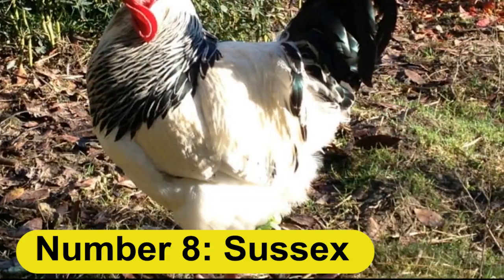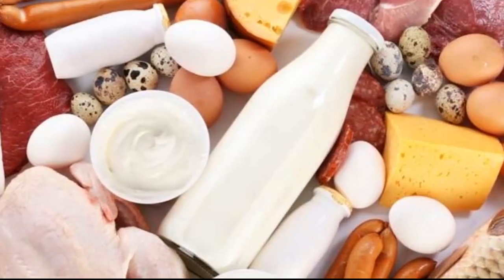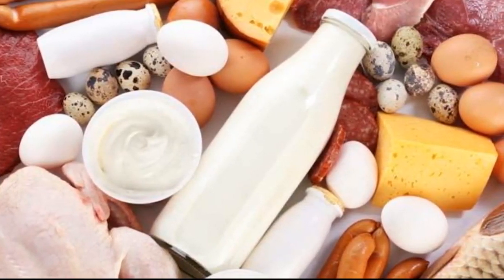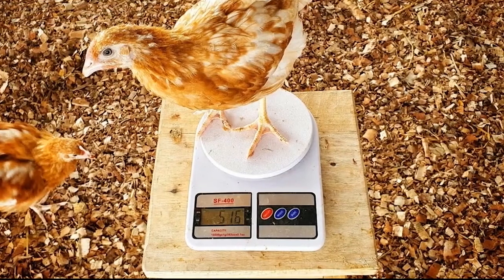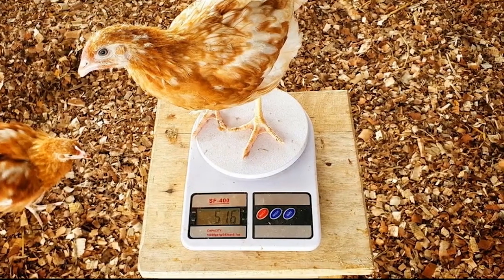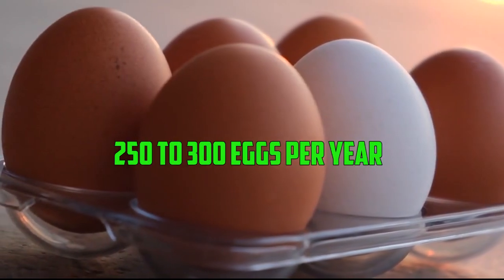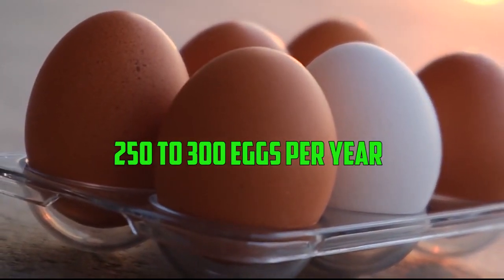Number 8: Sussex. The Sussex is an English breed that is popular for its hardiness and good meat and egg production. These birds can reach a mature weight of around 7 to 8 pounds in 18 to 20 weeks. They are also good layers, with an average of 250 to 300 eggs per year.